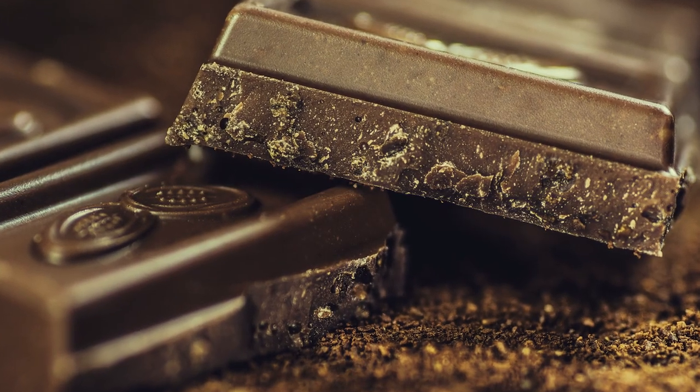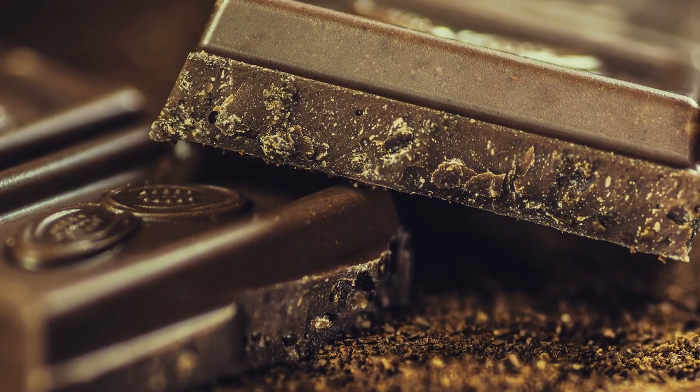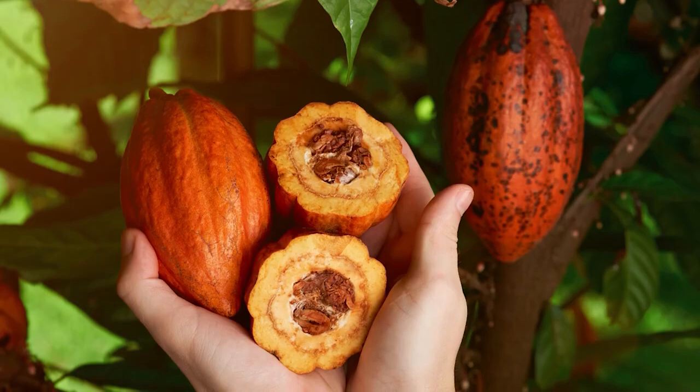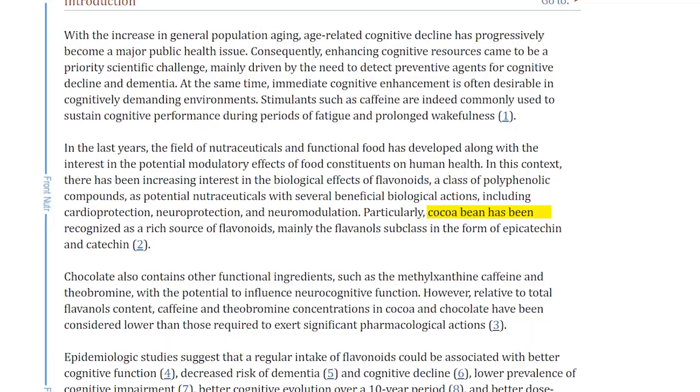Number nine is dark chocolate, which has a ton of antioxidants and other nutritional benefits — vitamins, minerals, it tastes delicious, and it reduces stress. I have a whole video on the benefits of dark chocolate that you should check out. When consumed in moderation, dark chocolate contains what's called flavonoids. Not all chocolate is created equal, so you want to look for dark chocolate that contains 70% cacao or higher, because that's going to have the highest proportion of flavonoids and much less processed sugars and added artificial flavors.